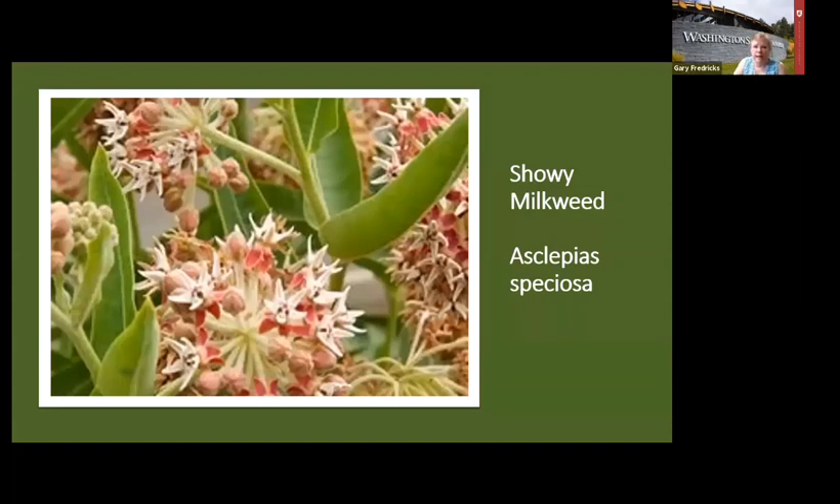Showy milkweed is the butterfly plant for monarchs, and we don't see monarchs around here very much. But if we plant enough of them, hopefully they'll come — a few have been seen in Portland in recent years. It has grayish leaves, grows about three to four feet high, and has really cool flowers. It will put up plants even far away from where you planted it. Gardens are always evolving — a plant will disappear and another will take its place — so just accept that things change over time.